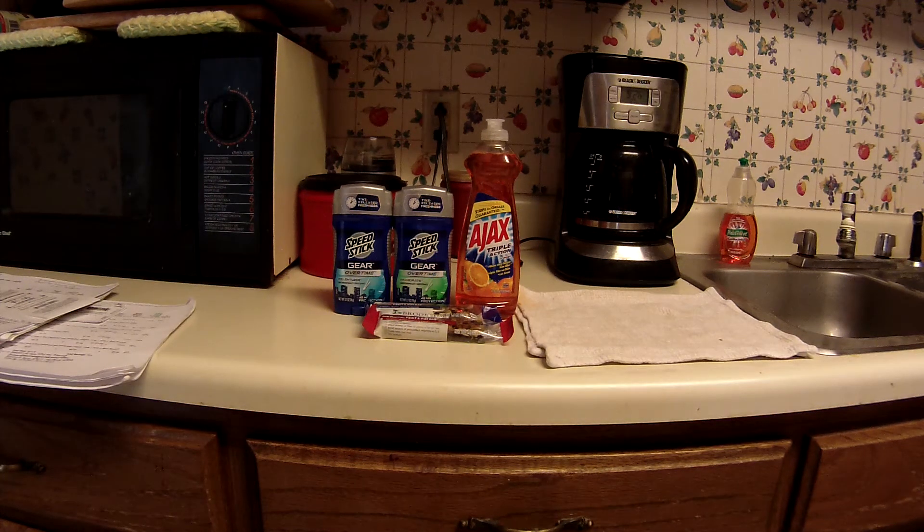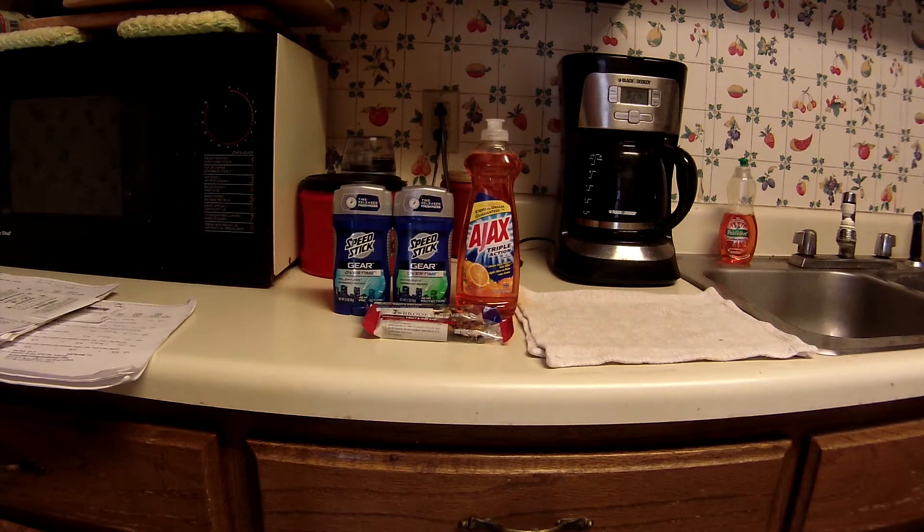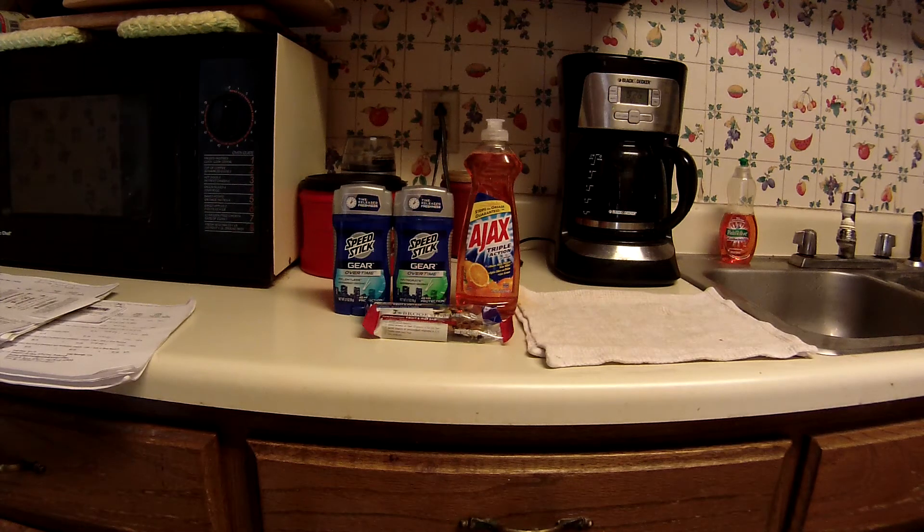Greetings fellow couponers and shoppers. This is Sunday morning, April 17th, and this is just a little CVS haul I did.